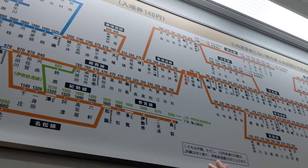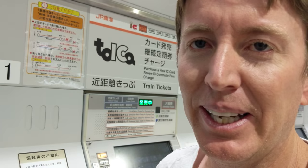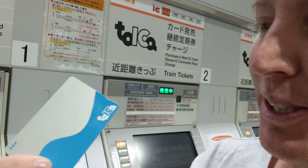We're in Nagoya Station. A lot of people when they're new to Japan get overwhelmed by the map because they don't really know where to go, and they got to buy a ticket and get a certain price. So to me, one key is to get one of these tap cards.